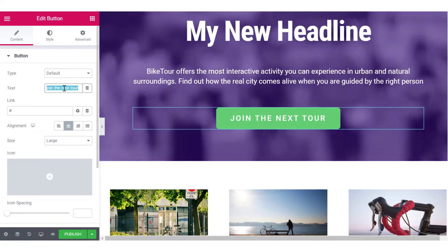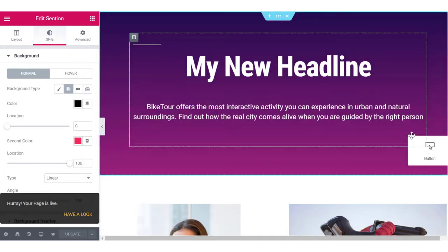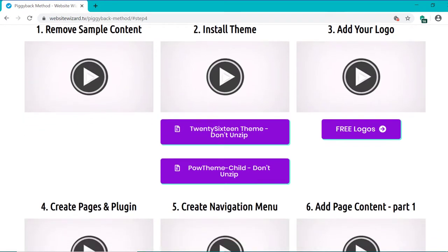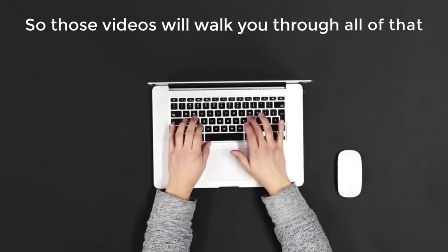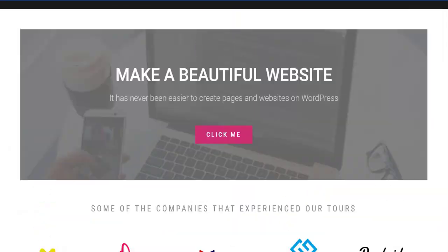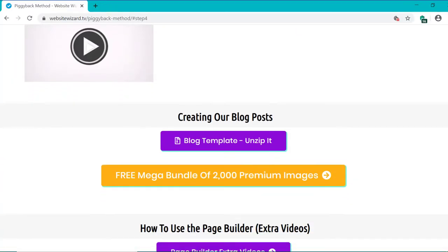It's quick and easy. If you're feeling creative, you can customize things any way you like within a few clicks, as it uses an awesome drag-and-drop builder which makes everything simple. I've got some short videos here showing you how to get all the basics set up like your logo, navigation menu, pages, etc. After you follow those steps, you'll have your blog set up and looking awesome, and you'll be ready to create your first blog post.